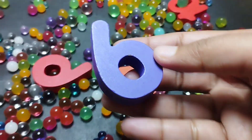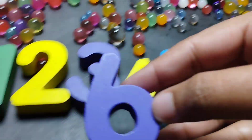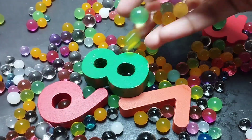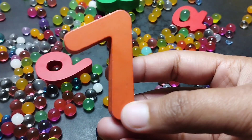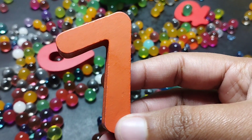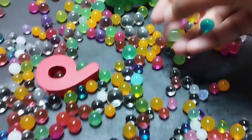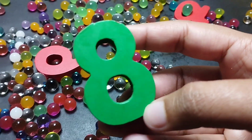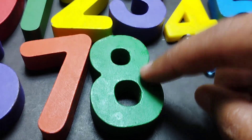The next number is number six. This is number six. The next number is number seven. This is number seven. The next number is number eight. This is number eight. Eight.